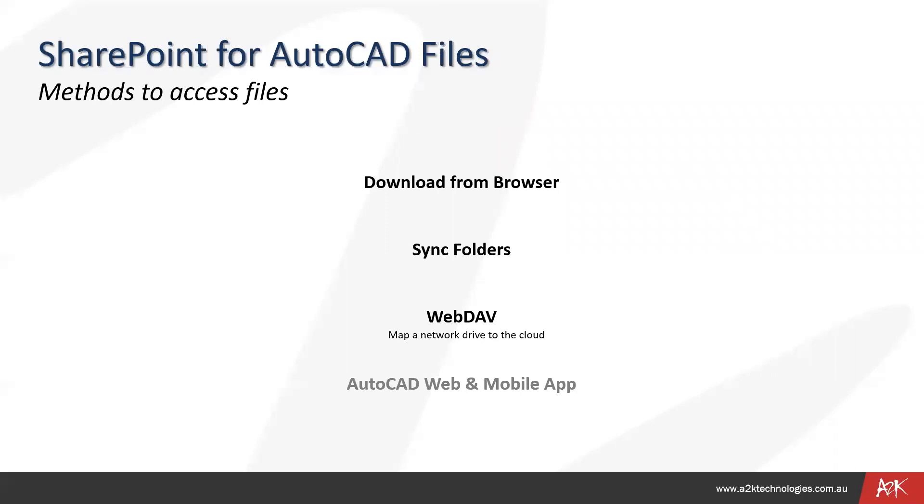For using SharePoint, there are a few different ways you can access the files. The first is to directly download from the browser. The second is the ability to sync — synchronize the folder. The third is using a third-party app called WebDAV that maps a network drive to the cloud. And the fourth, which I am increasingly starting to like more and more, is the AutoCAD web and mobile app, which is a light version of AutoCAD included free with an AutoCAD subscription.